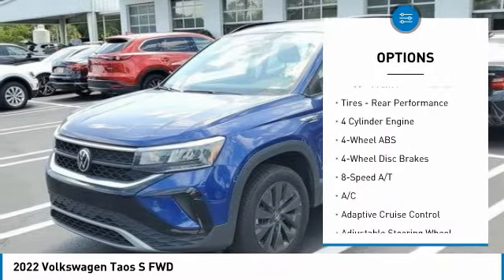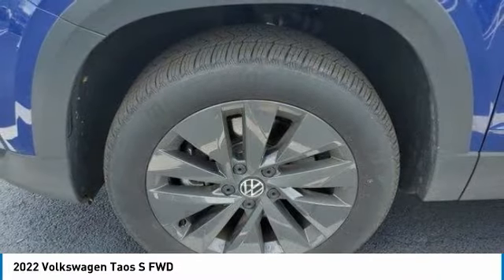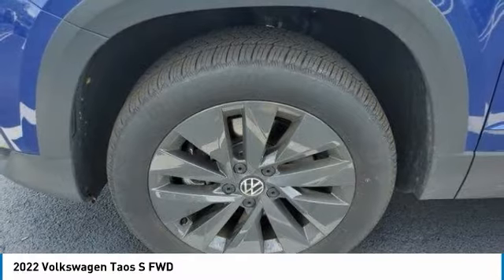Aluminum wheels, rear spoiler, brake assist, daytime running lights, front performance tires, and rear performance tires.